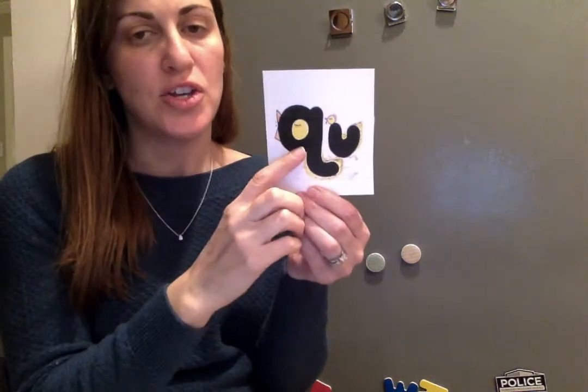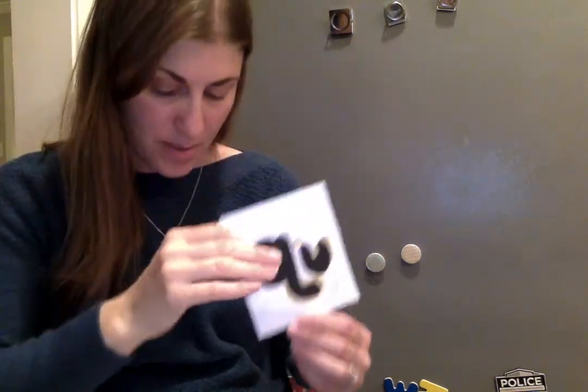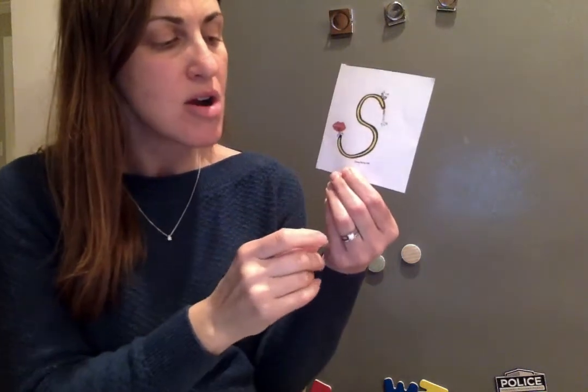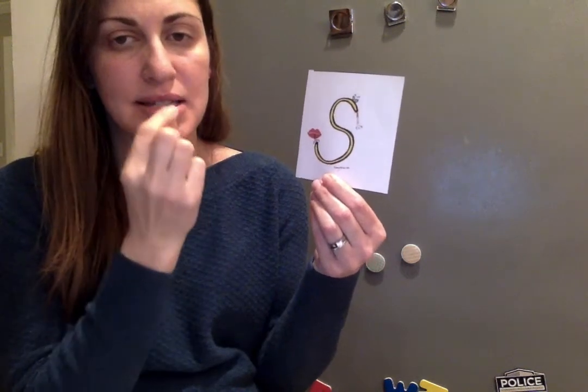Mama Duck Q and baby U — qua, qua, qua. Small air sound here — our snake, letter S. Zipper Z — zzz, zzz, zzz.